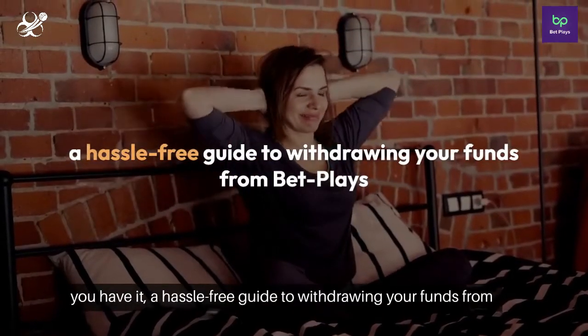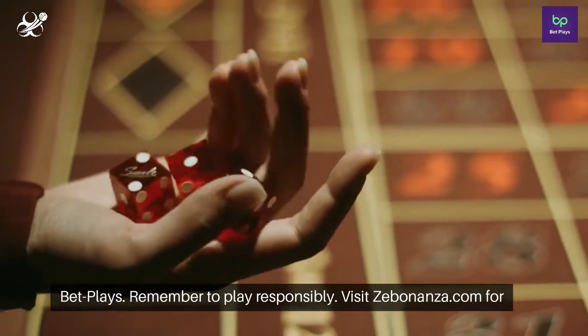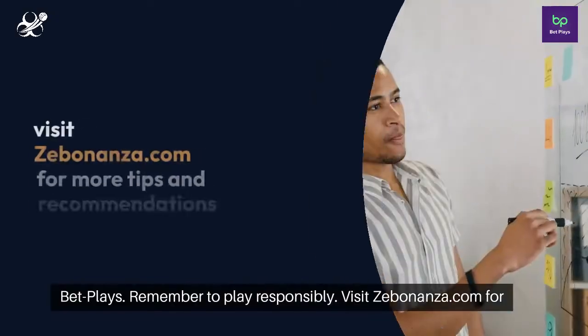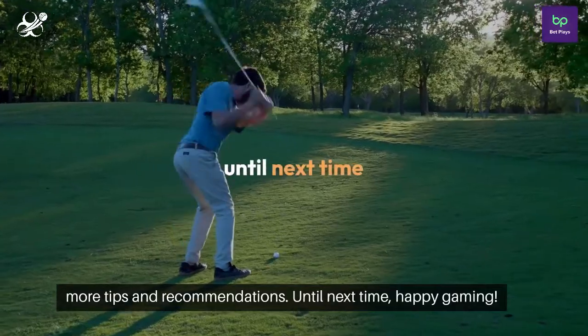So there you have it, a hassle-free guide to withdrawing your funds from BetPlay's. Remember to play responsibly. Visit Zebonanza.com for more tips and recommendations. Until next time, happy gaming!